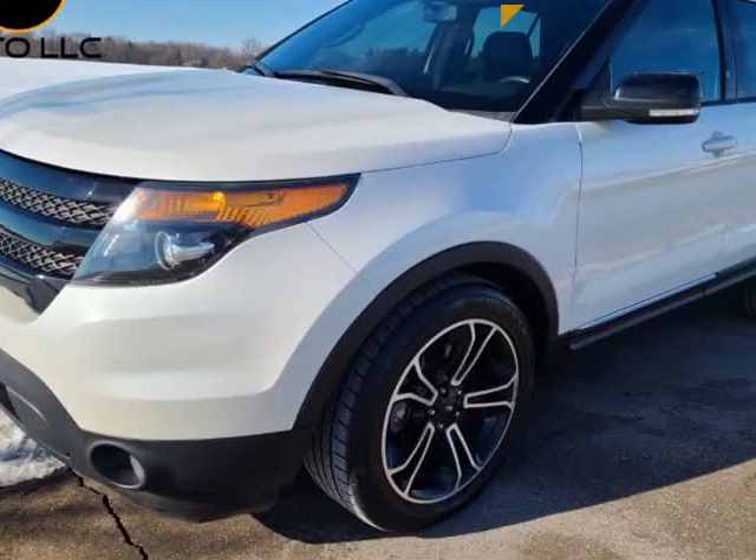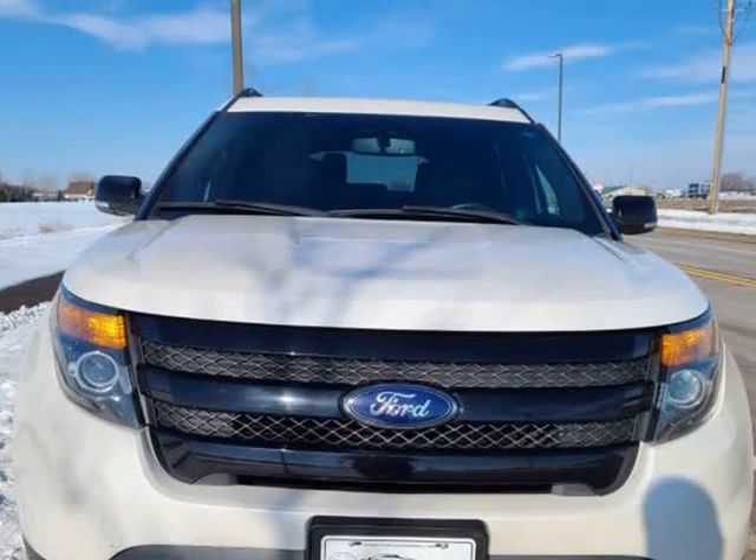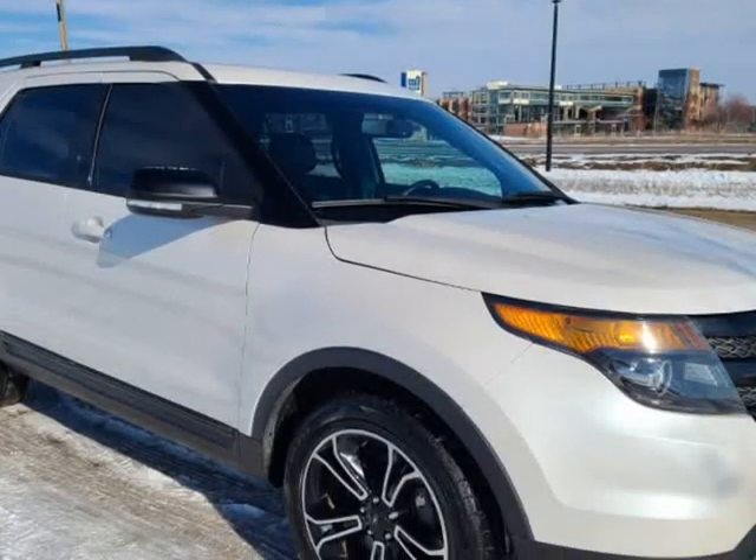This 2015 Ford Explorer is brought to you by Sky Auto LLC. Nicely equipped Ford AWD Explorer Sport with Terrain Management System.